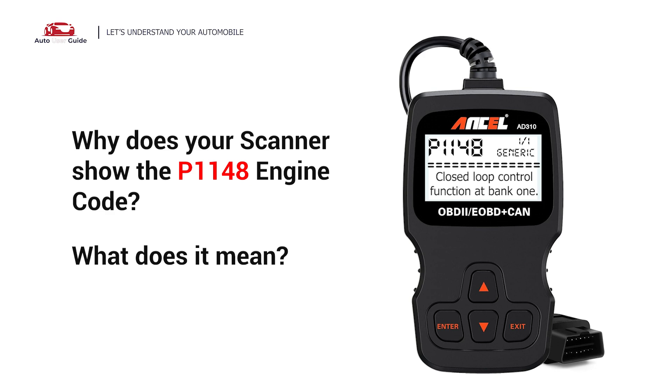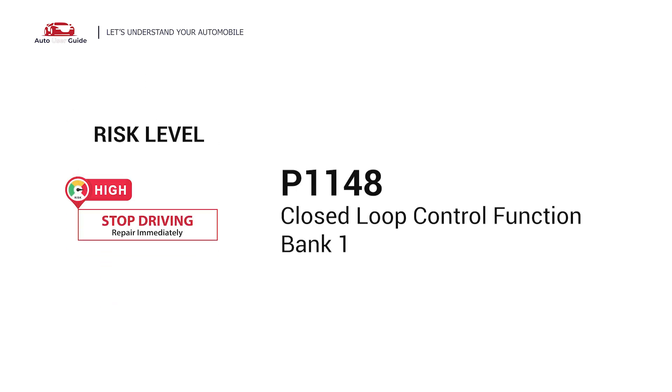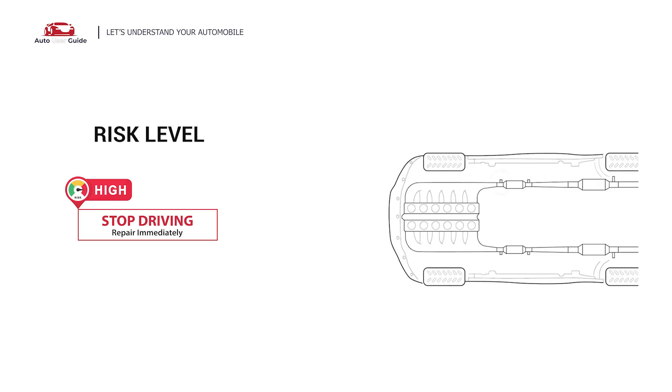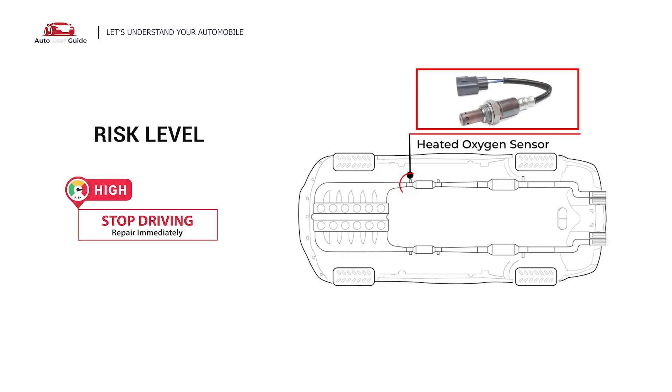Why does your scanner show the P1148 engine code? What does it mean? P1148 is a diagnostic trouble code for closed-loop control function in Bank 1. In this situation, cease driving and repair your vehicle immediately. It means that the engine control module has detected a fuel imbalance in Bank 1, often caused by issues with the heated oxygen sensor. This imbalance can affect engine efficiency and emissions.